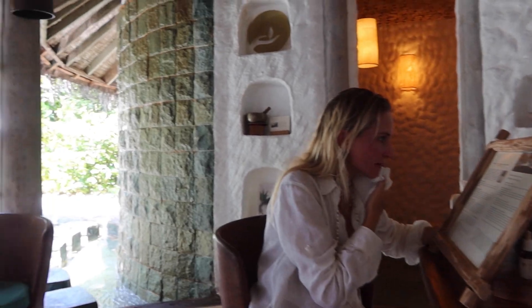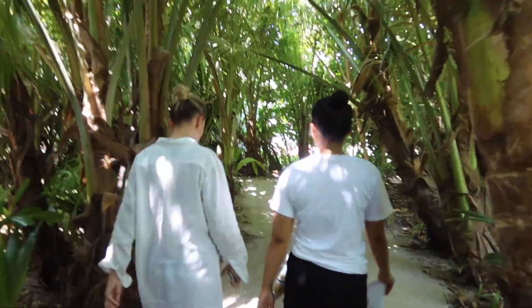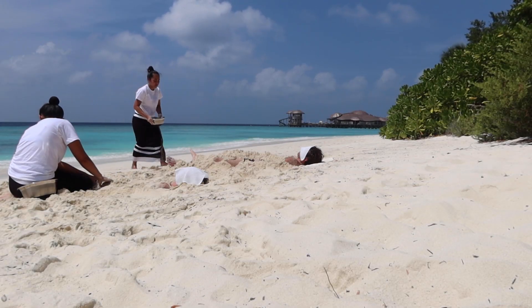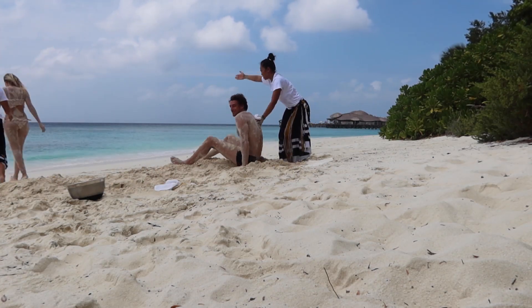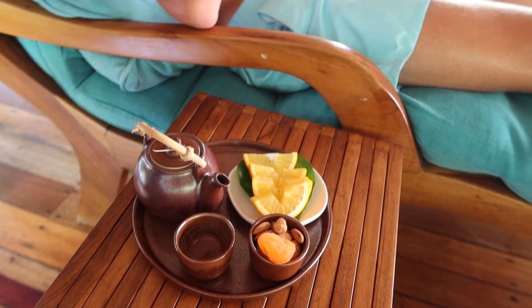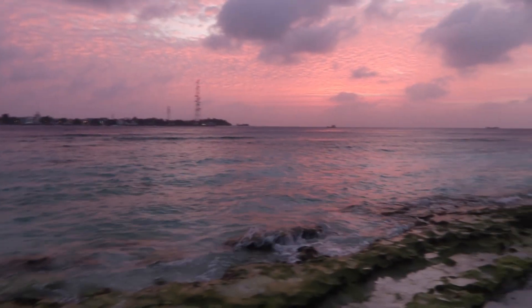Now we're going to have a little spot treatment — really excited to try this one because it's a Maldivian treatment, really special. We're going to be covered in sand, so let's see. After the sand massage we went in the ocean to cleanse. After the treatment we're getting a little ginger tea — I feel so good, so rejuvenated, relaxed, re-energized. I feel calm yet energetic — I just feel really good.